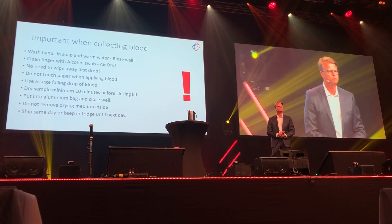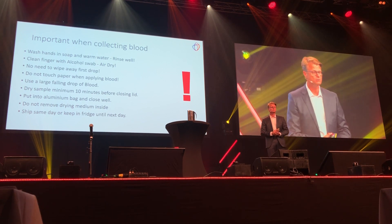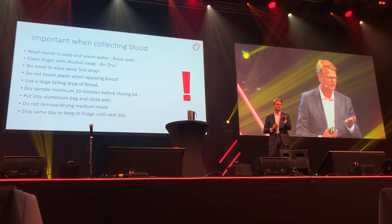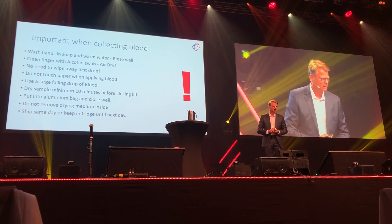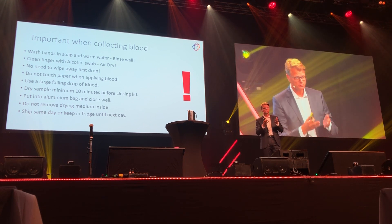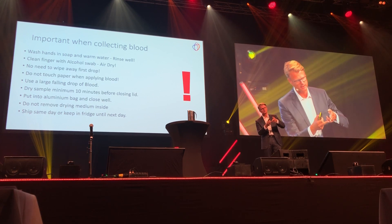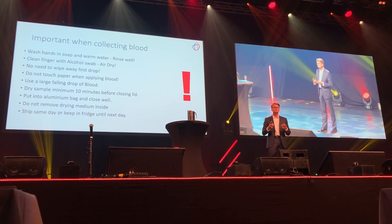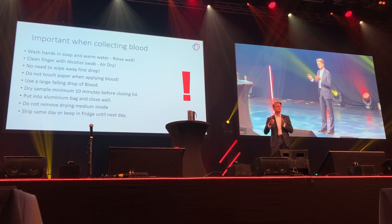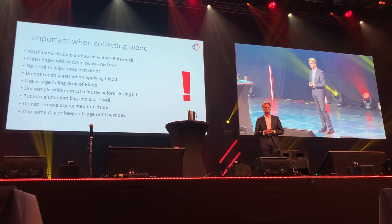Here are the important features: wash your hands and rinse well. You should clean your finger with an alcohol swab, but please make sure that the alcohol actually evaporates before you do the sampling — no wet alcohol on the blood. You need to wipe off the first drop. You should not touch the paper with your fingers; instead, you should have a large hanging drop of blood and let it fall onto the paper, or just touch the paper with the blood drop. You need to dry the sample for at least 10 minutes before you put it into the aluminium envelope. Close the envelope — that's a good thing. Inside the envelope there is a drying medium, don't take it out. It's nice if you send the sample the same day; if you don't have time, you can store it in the fridge for the next day.